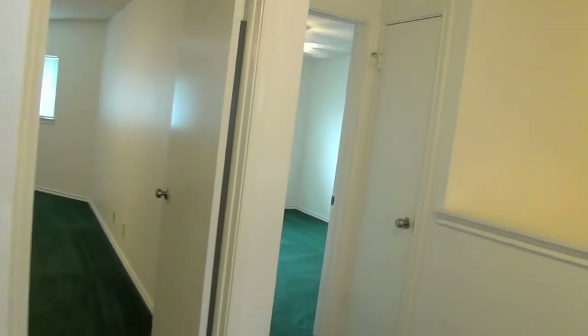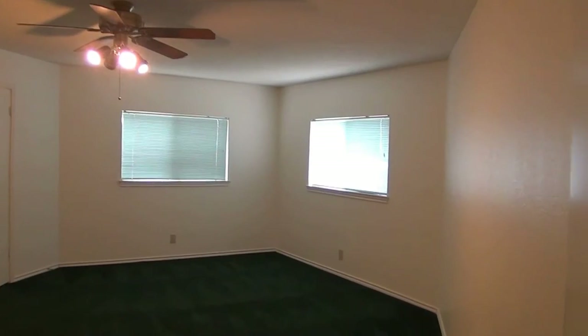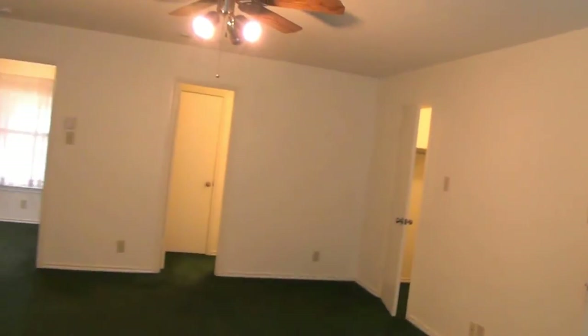Maybe a tad bit bigger walk-in closet. These rooms are good if you have big furniture. Or if you need to share a room, put a couple beds — they would fit in there. The last bedroom is the master, approximately 20 by 14, a bit of a different shape than normal. You can set your furniture — your bed — in here maybe several different ways.